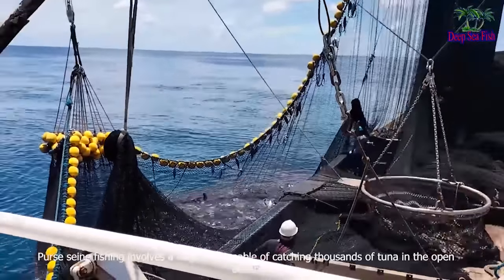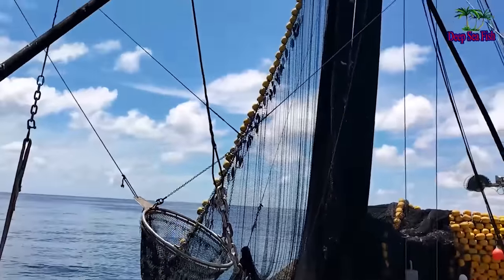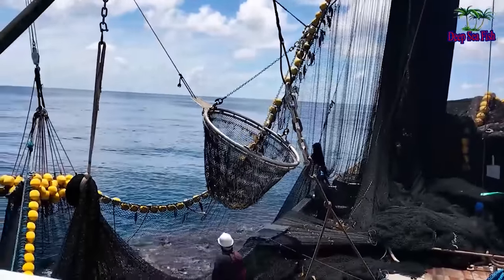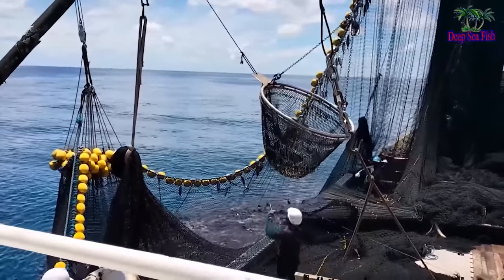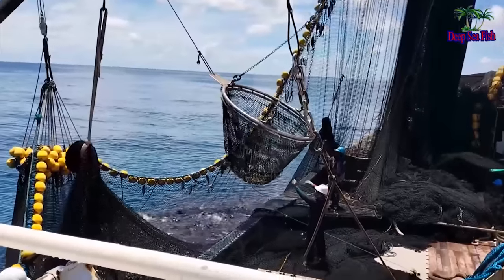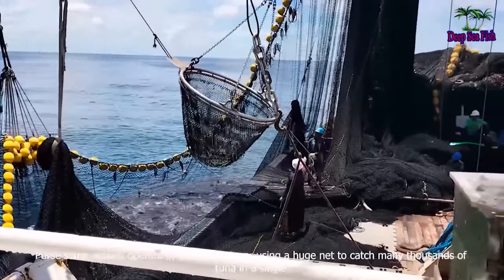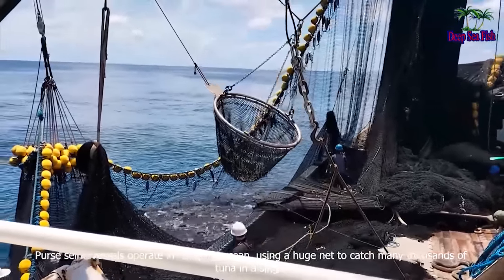Purse seine fishing involves a huge net capable of catching thousands of tuna in the open ocean. Purse seine vessels operate in the open ocean, using a huge net to catch many thousands of tuna in a single set.